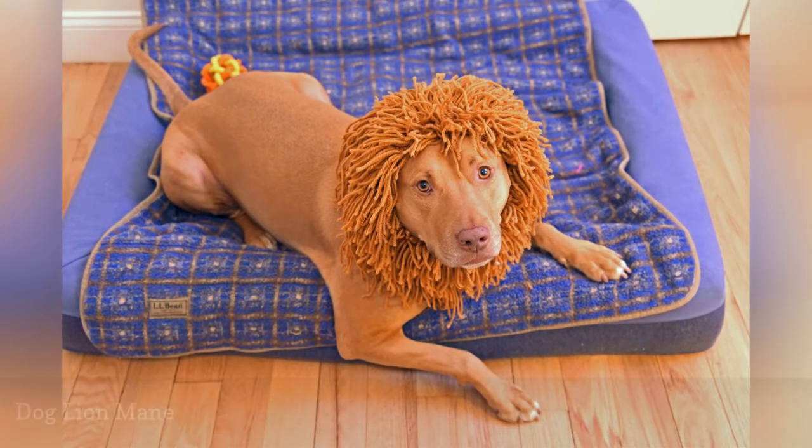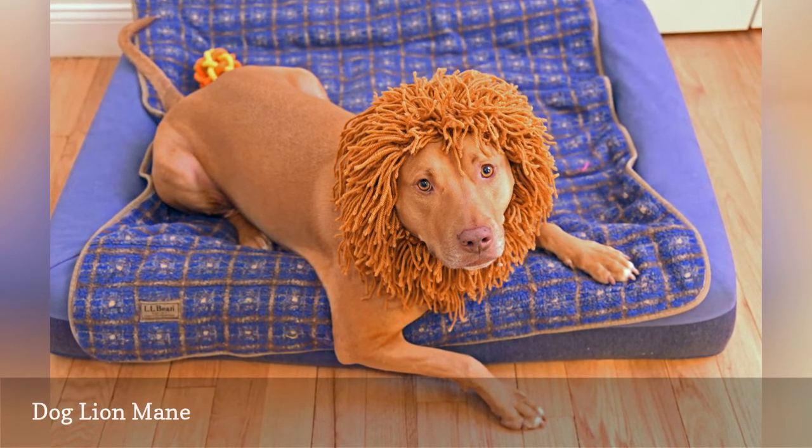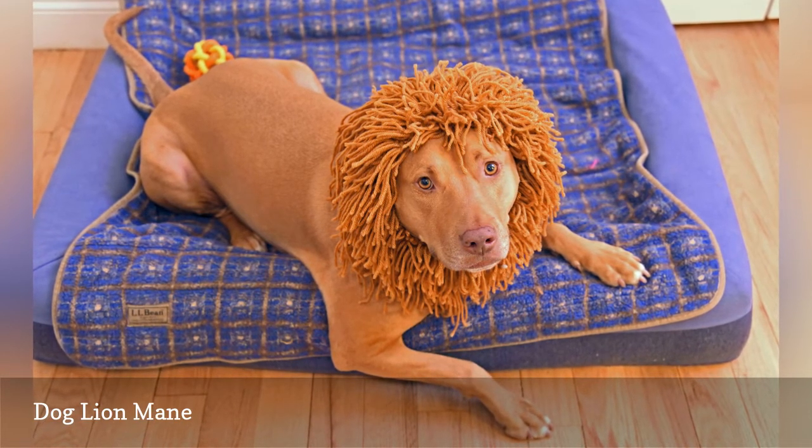Any intermediate knitter can whip up this ridiculously cute lion's mane costume for dogs. The best yarn color to use is one that matches your pup's fur. That way, it will look like the mane is growing right out of them.